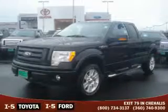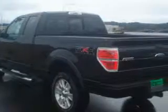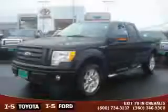This truck's powertrain includes a 5.4 liter 8-cylinder engine, an automatic transmission, and 4-wheel drive. Contact us today and schedule your opportunity to see this truck in person.